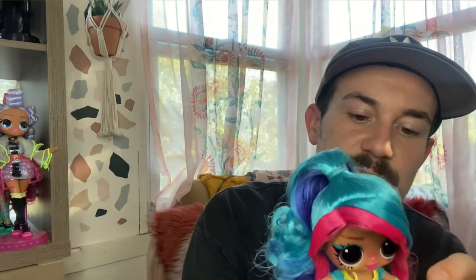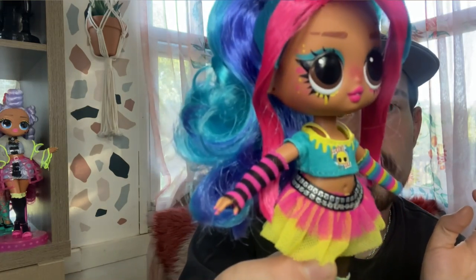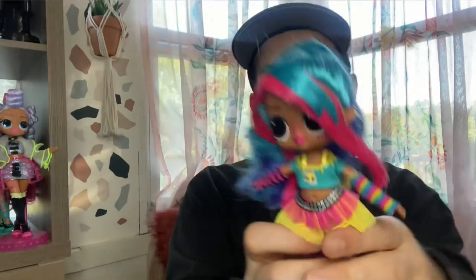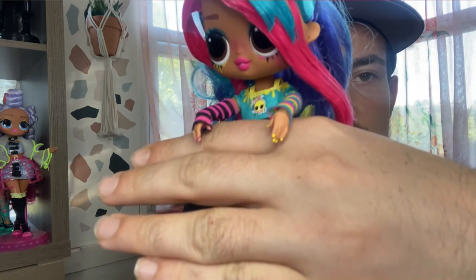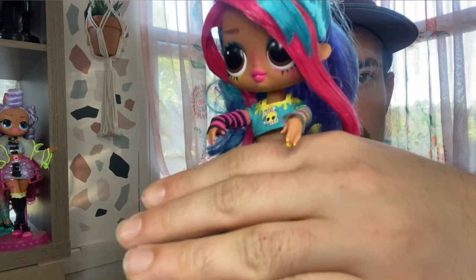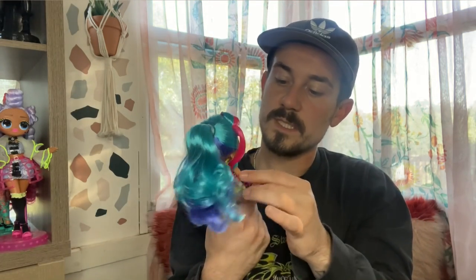On either arm you can see she has a little mesh netting sleeve — one is rainbow-fied and one is black and pink striped. Her right hand has pink nail polish and the other one has yellow. That's really cool — we love a girl that likes to mix and match her nail colors.